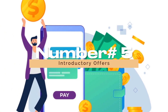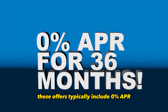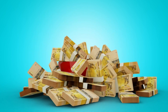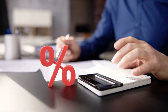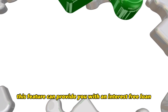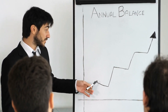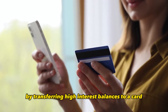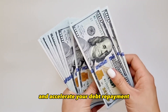Number 5: Introductory Offers. Introductory offers can provide a compelling reason to choose a specific credit card. These offers typically include 0% APR promotional periods for purchases and balance transfers, as well as sign-up bonuses. A 0% APR introductory period for purchases can be advantageous if you plan to make a substantial purchase and want to avoid interest charges, providing an interest-free loan for several months. Balance transfer offers with a 0% APR introductory period can help you consolidate and pay off existing credit card debt more affordably, saving on interest charges and accelerating debt repayment.